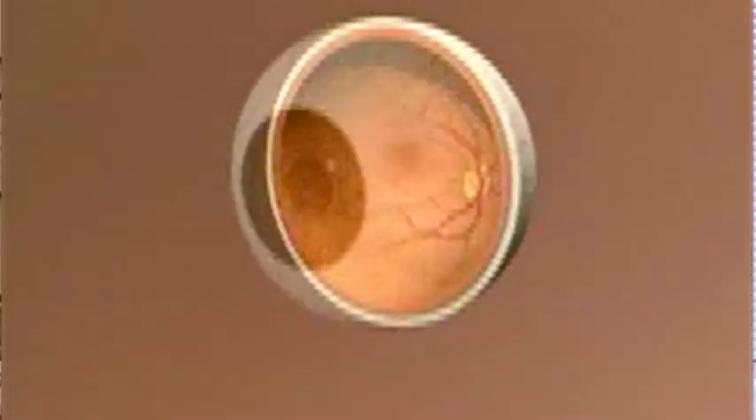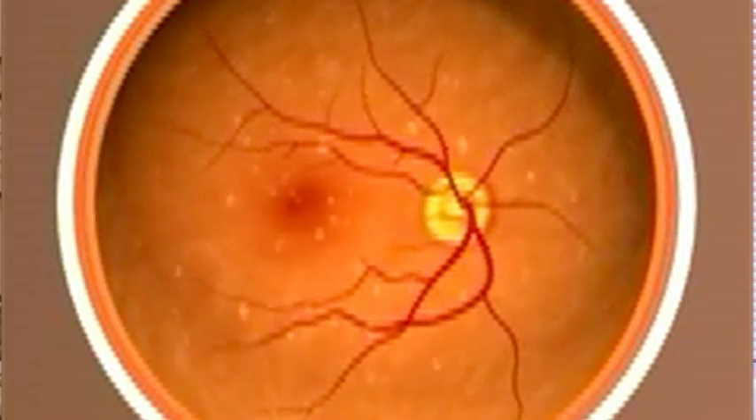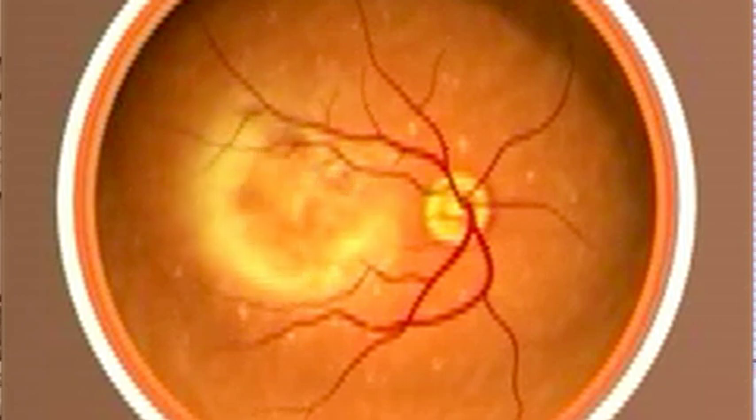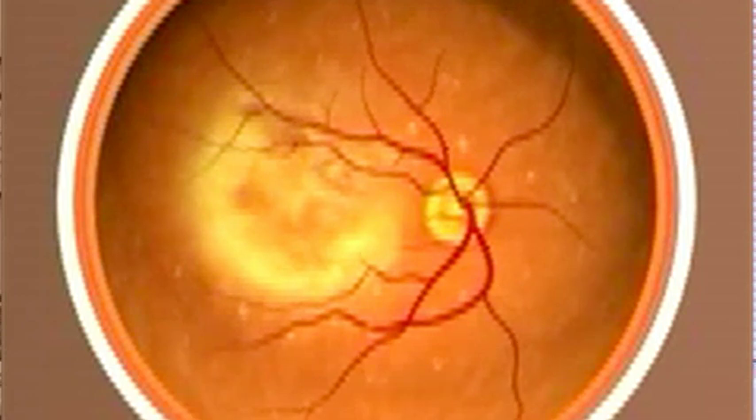Age-related macular degeneration is a disease that affects the retina, the part of your eye that is responsible for seeing. It starts off in a very early stage as drusen, or small yellow deposits, which usually don't have any impact on vision, but many people progress to the later advanced forms, which include a neovascular form, or wet AMD.